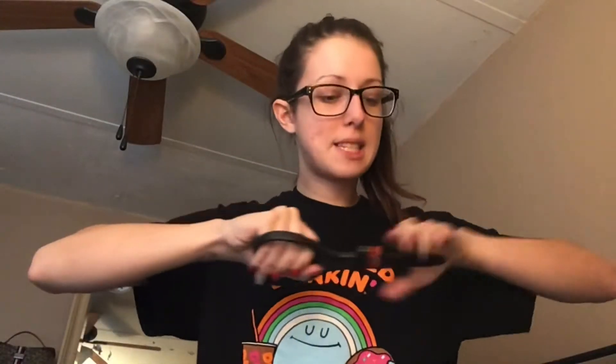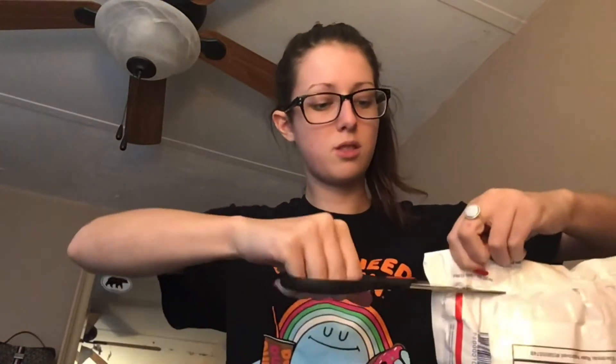Okay, so I got my scissors and I want to open this up. It was $25, so I don't really expect a lot of expensive things, but we will see.